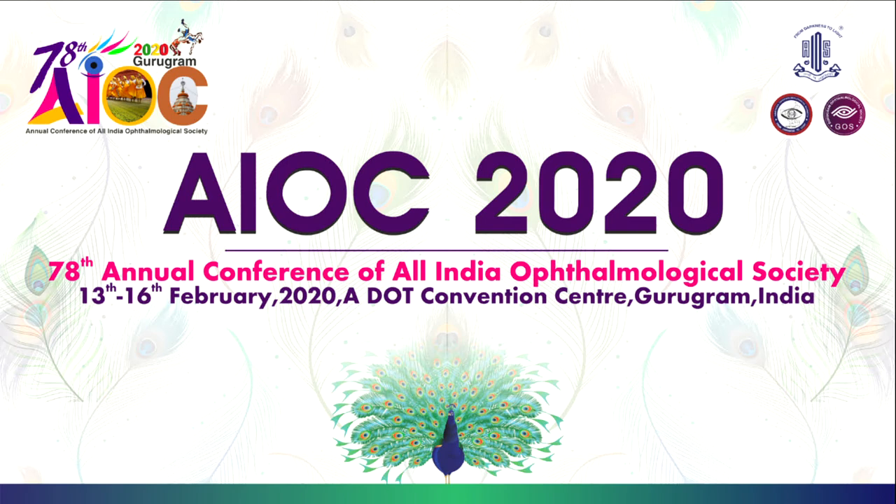Regarding whether corneal surgeons can reliably obtain the DMEK graft: we've seen surgeons attempt three times and waste three corneas before successfully harvesting a graft. The main thing that changed the course of DMEK was stamping the graft — eliminating the unpredictability of knowing which side is up. With increasing workshops and training, more surgeons are becoming proficient, but DMEK still has a long learning curve.